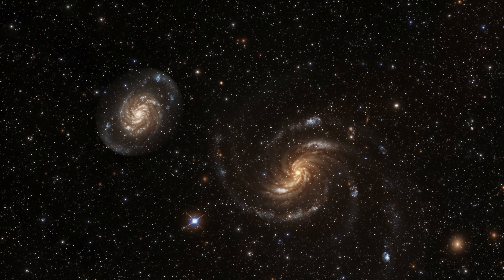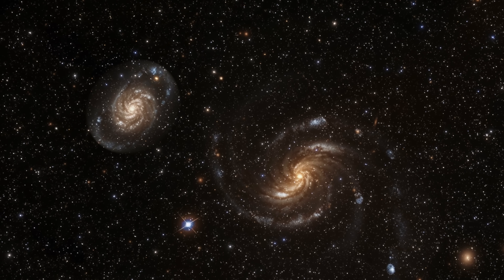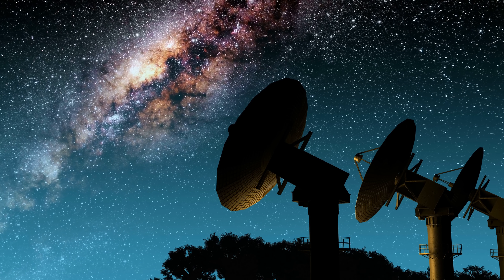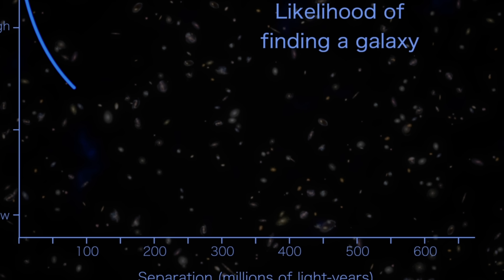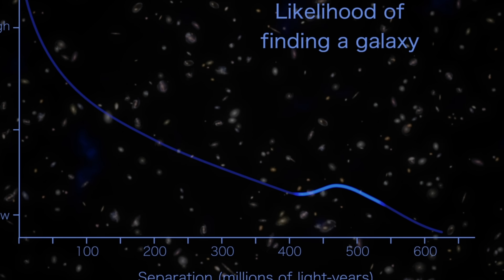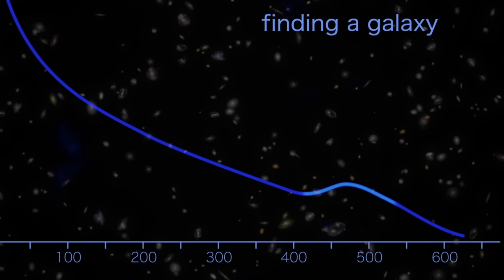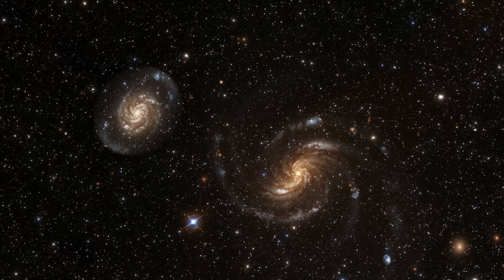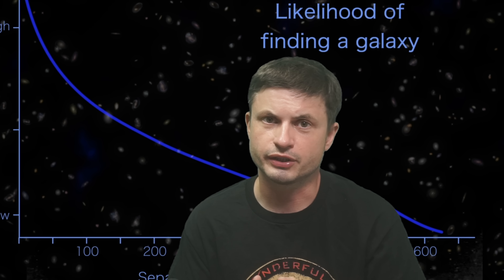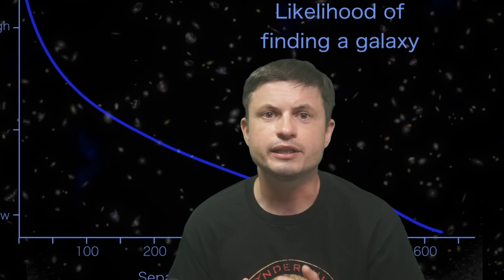So we technically expect a lot more galaxies in certain locations because of this over-density. And based on the analysis from the last two decades, by looking at thousands of thousands of galaxies, various scientific teams did actually discover an unusual over-density bump visible right here on this graph, that seems to correspond to a peak at approximately 500 million light years in distance. In other words, it's basically a kind of statistical analysis — if we look at galaxies away from the Milky Way, we find quite a lot at about 500 million light years, but not as many at 400 or 600 million light years.